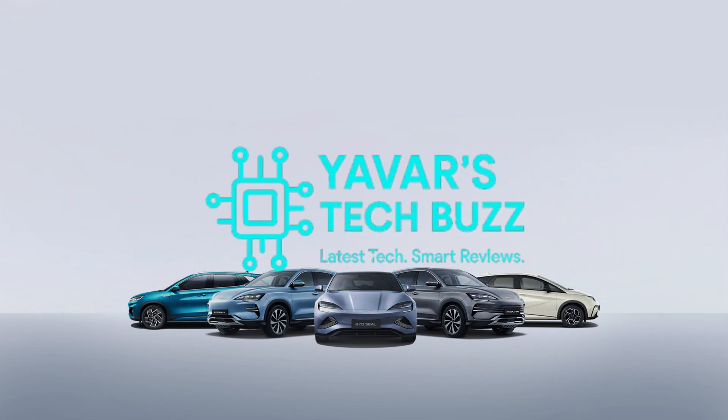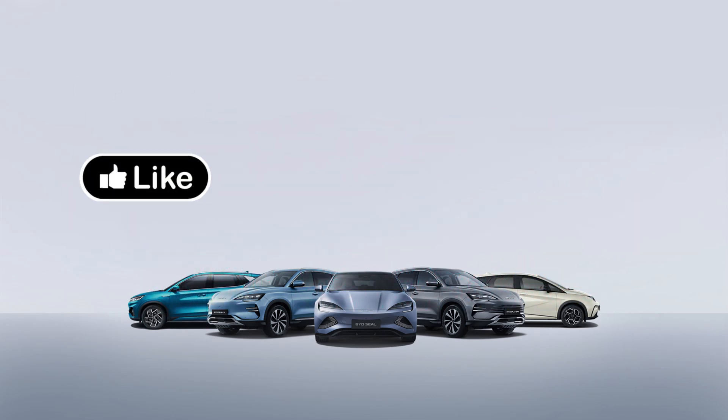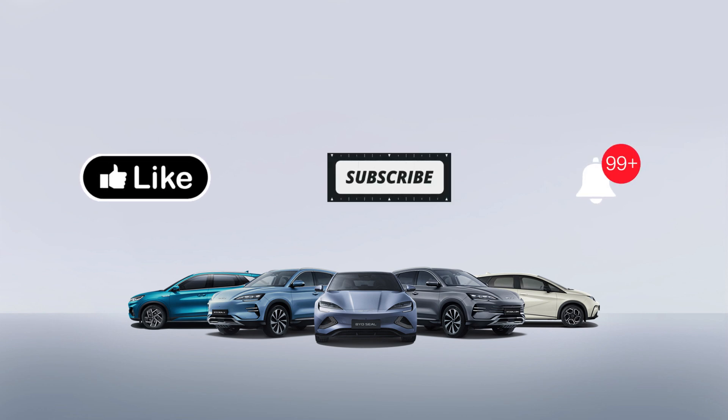Hey guys, it's Yavar, your hub for tech and electrified vibes. Smash that like button if you're pumped and new here. Hit subscribe and ring the bell. Let's roll.